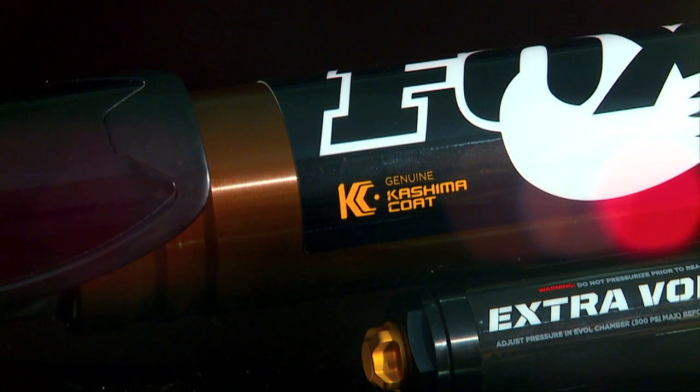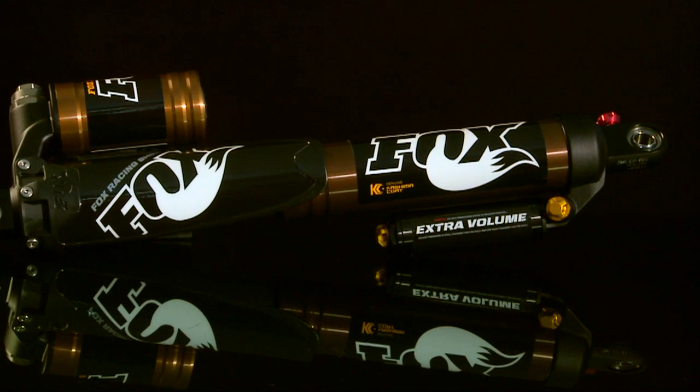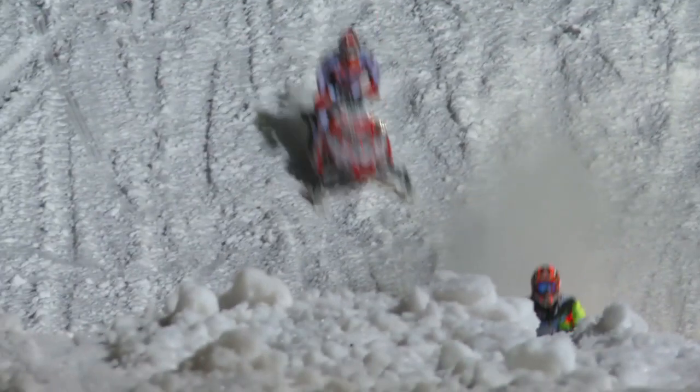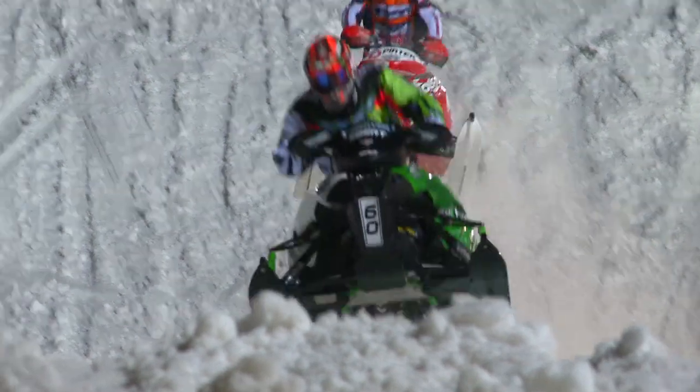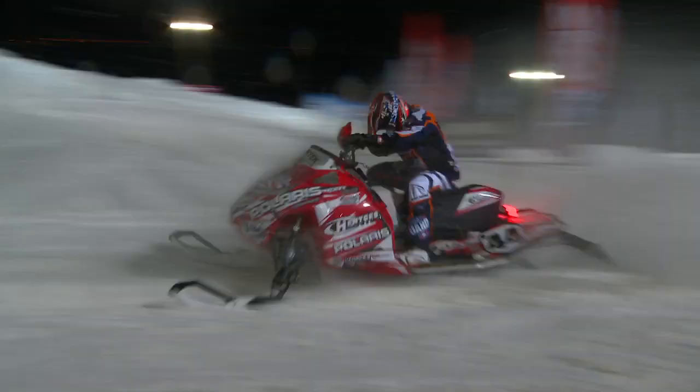Genuine Kashima coat is now available as an upgrade for the Float X EVOL. The Float X EVOL with Kashima coming out this year — we raced with Kashima last year with Tucker Hibbert, Danny Ebert, and a lot of those main Arctic riders. It's just a much better ride, a much smoother ride, and the Kashima coating is just less friction.